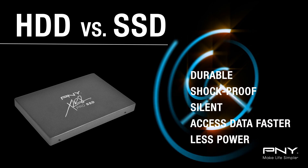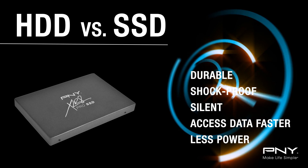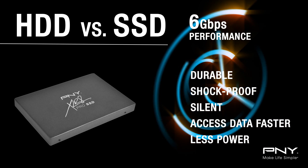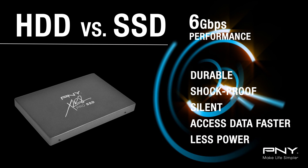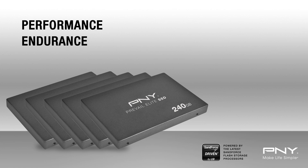SSDs offer faster load time for your operating system and applications, allowing your PC to now boot up faster, resume from sleep mode quicker, and perform at 6 Gbps. PNY solid state drives are designed with the best components available and focused on endurance and reliability.